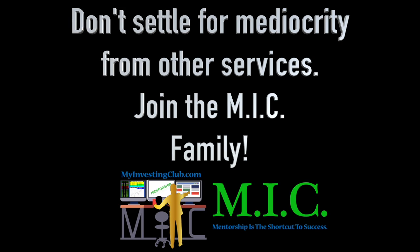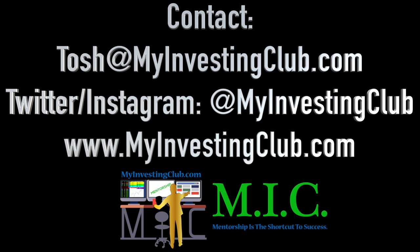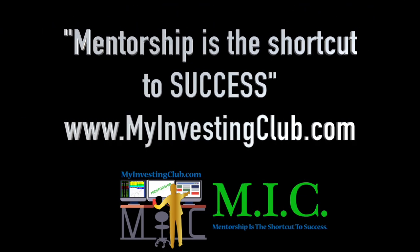Hey traders, this is Tosh. I go by tbradley90 in the My Investing Club chat. Just wanted to reach out and say if you have any questions about MIC or joining MIC — maybe you're a member already — you have three ways to contact myself personally and through MIC. You can hit our social media, hit me through PMs in chat, or contact us through my email at Tosh@MyInvestingClub.com. That's T-O-S-H at MyInvestingClub.com. I will get back to you in a timely manner. I'm saying this because I'm here to help, and I don't want anybody to be afraid to reach out and ask any question they have. We are here for you guys.